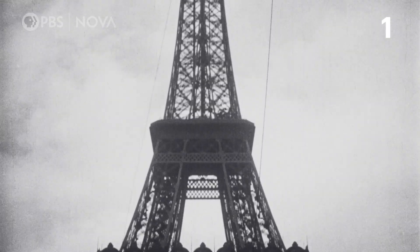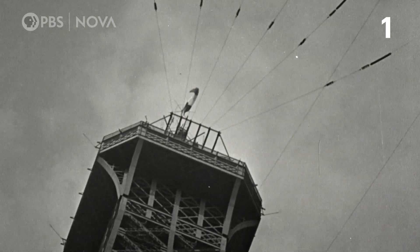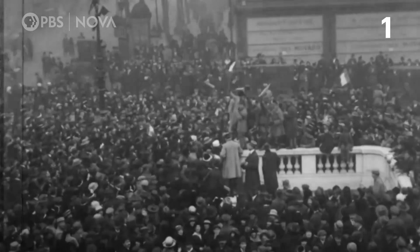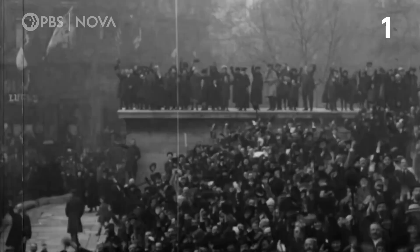The Eiffel Tower was used as a one-of-a-kind antenna during World War I. In March 1918, it intercepted a coded German radiogram. After it was deciphered, the French successfully avoided a German attack, turning the tides of the war.